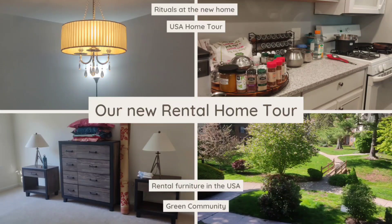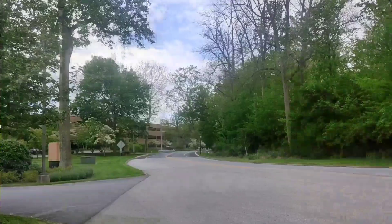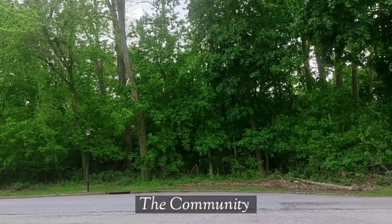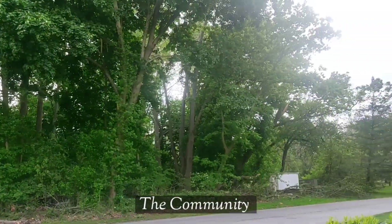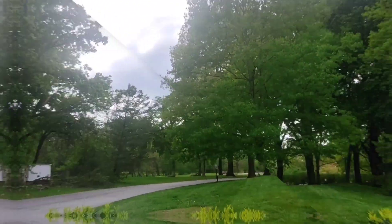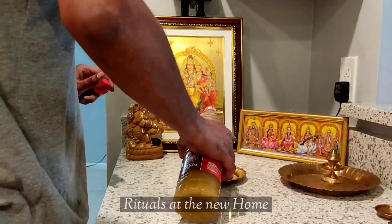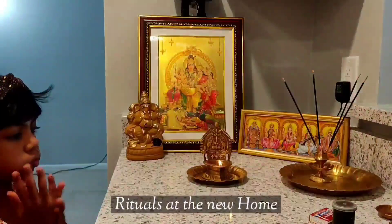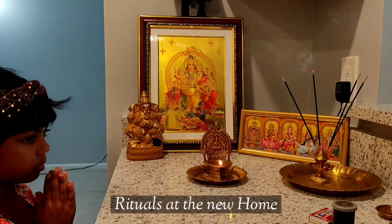Hi guys, welcome back to Funky Den Life. The housing market in the US is currently very demotivating, so we are glad we found a house as per our likes and also within the timeframe we expected. If you are planning to shift here, be sure to look out well in advance.